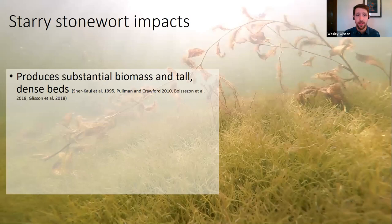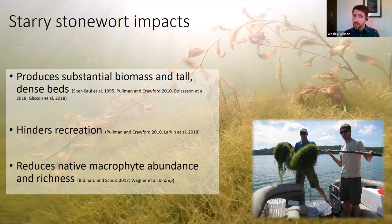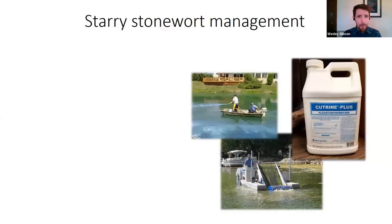Regarding impacts, starry stonewort produces substantial biomass and tall dense beds that can fill up the water column. As a result, it can hinder recreation — boating, swimming, fishing. The photo on screen shows me and a labmate holding up a rake of starry stonewort, illustrating how much biomass it produces. There's also evidence it reduces native macrophyte abundance and richness, which folks in our lab have been studying on Lake Koronis.